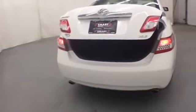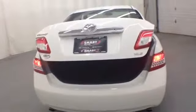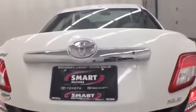This Camry is a Smart Original, which means it was originally purchased here at Smart Motors. Since its return, it has been meticulously serviced by our expert technicians to ensure that it meets your high standards. You can't beat the quality and reliability of a Toyota certified used vehicle — it's been through an extensive inspection and reconditioning process to make sure it meets your high expectations.